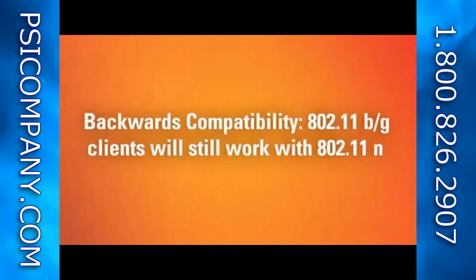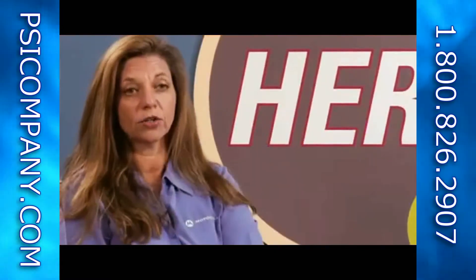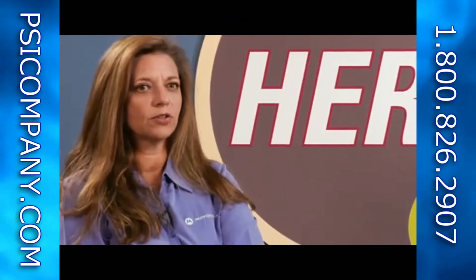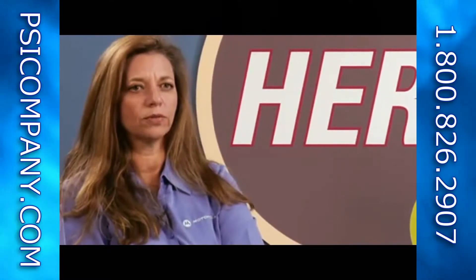The fourth thing is backwards compatibility. That's key. All the clients that are currently out on the market — the 802.11 B/G clients — will still work with 802.11n. You'll get increased performance, but not as much as if you had 802.11n clients, or what we consider a pure greenfield deployment.